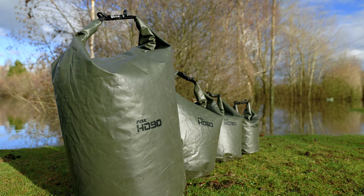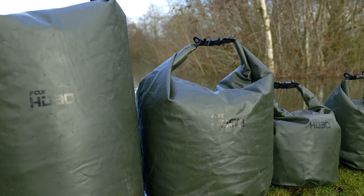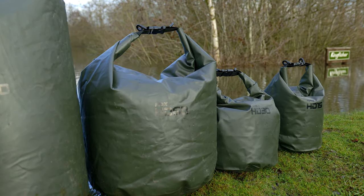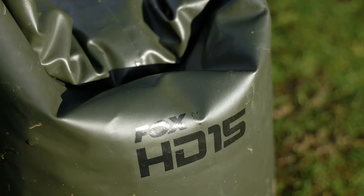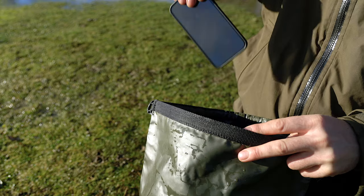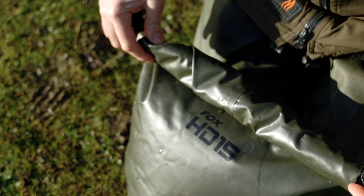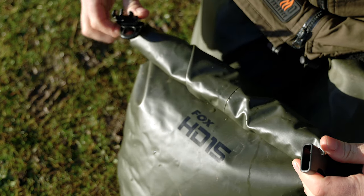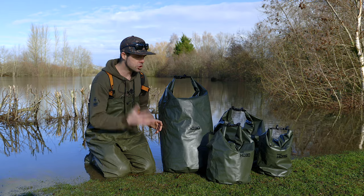These bags come in a 5mil PVC material, and as you can see in front of me we've got four different sizes. Starting with the smallest bag in the range, that is a 15 litre bag. This is ideal for your electrical gadgets — i.e. your phone, power packs — or you can use it for keeping your PVA dry. The 15 litre is an ideal bag for those items.